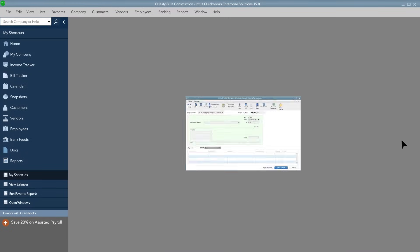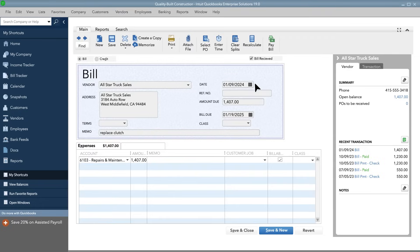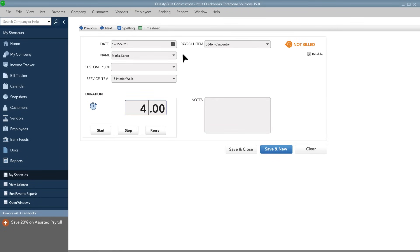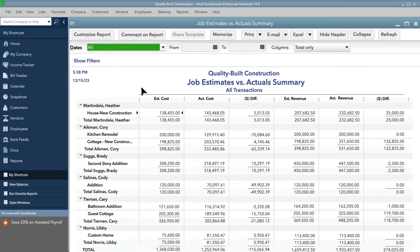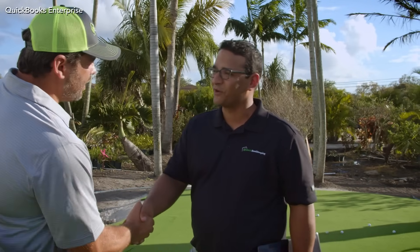The best part about job costing in Enterprise is that it happens automatically. All you have to do is enter your expenses as they occur. Enterprise does the calculations for your reports and invoices so you're always in control of your costs. Seeing the difference between estimated costs and actual costs helps you make more accurate estimates. And that means more profit and happier customers.